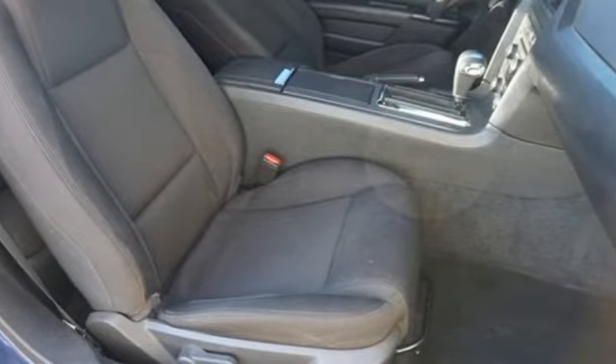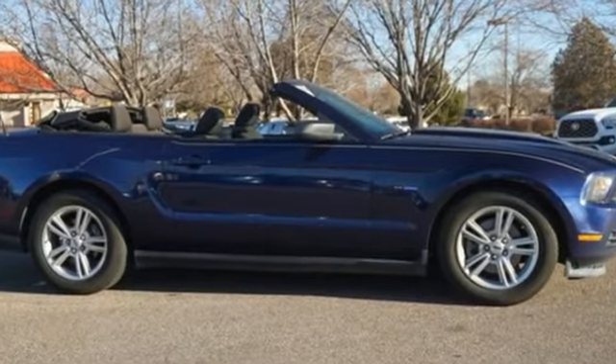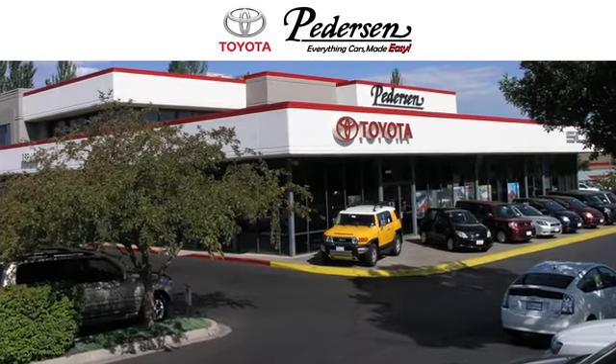Ford has won over millions of loyal customers with a wide range of value-driven vehicles. Take it for a test drive today. Call, click, or visit us today.